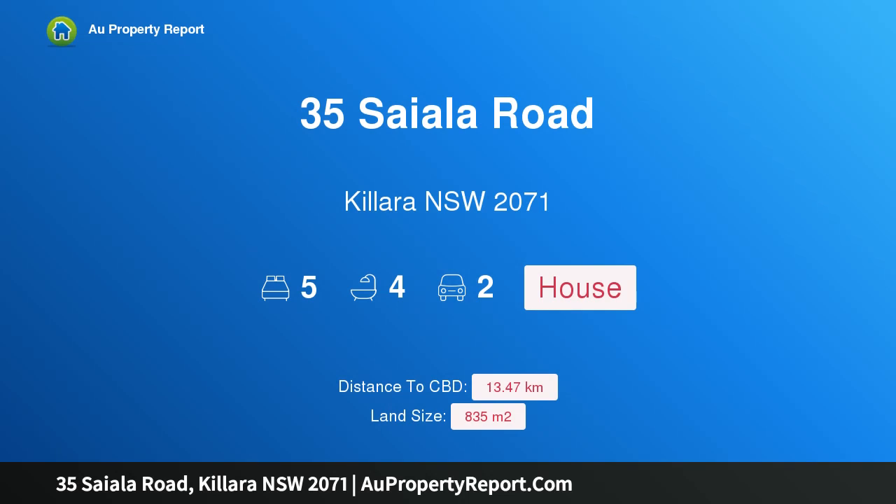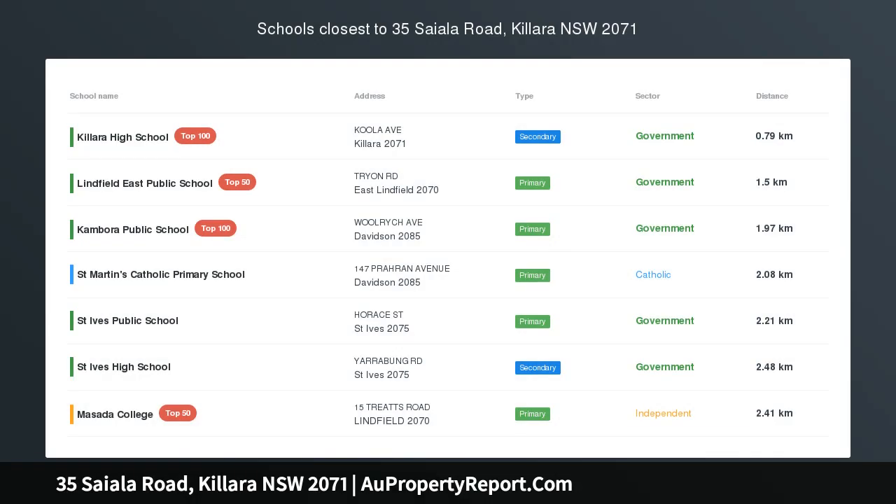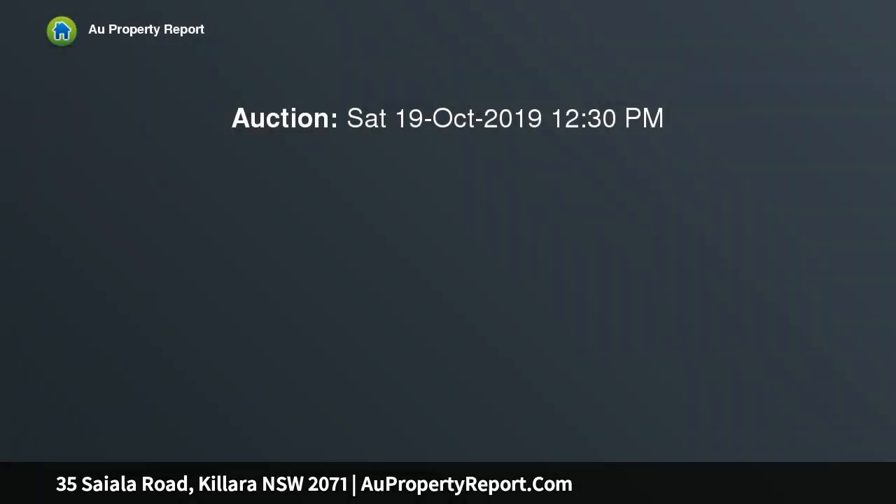I am glad to introduce 35 Siala Road, Killara, New South Wales 2071 — a perfect family home, move in or invest within one of the most desirable high school catchment areas. Set in lush surrounds is this renovated family home.